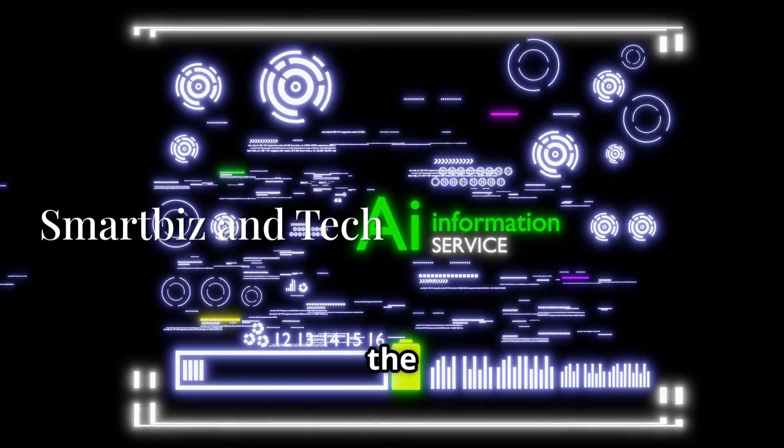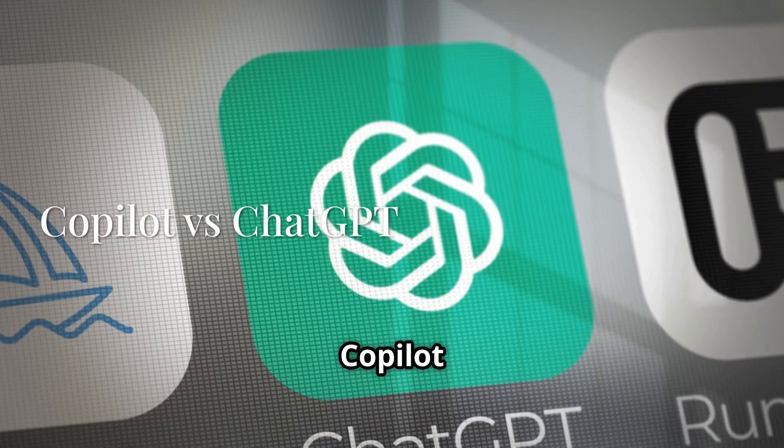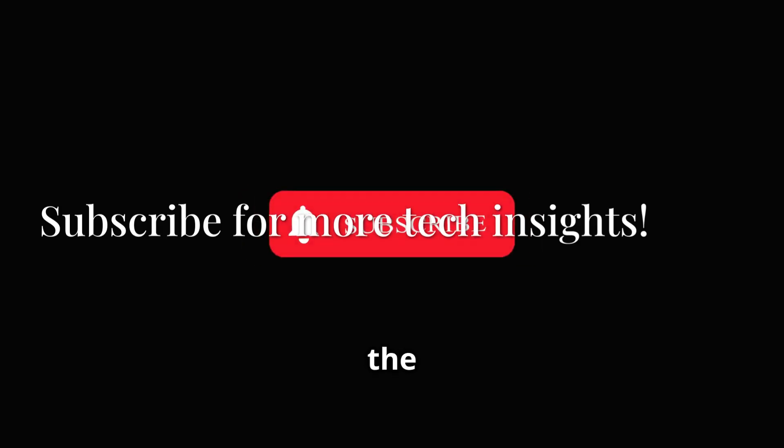Welcome to SmartBiz and Tech, your home for the latest in AI and innovation. Today, it's Microsoft Co-Pilot versus ChatGPT in the ultimate AI showdown. If you want the inside scoop on which AI is winning the download war, make sure to subscribe and ring the bell.